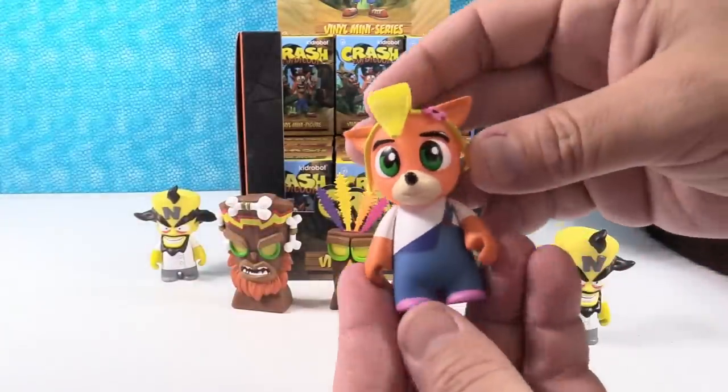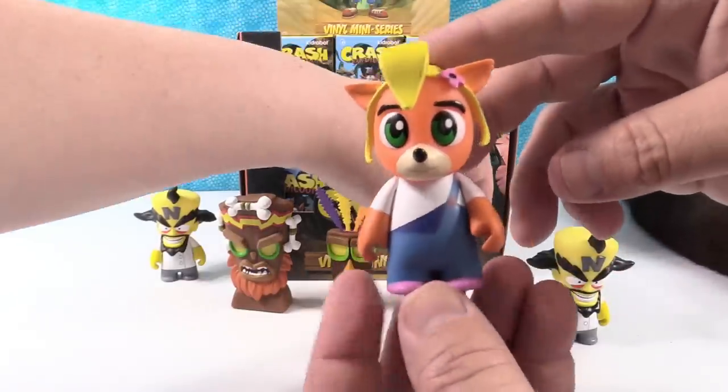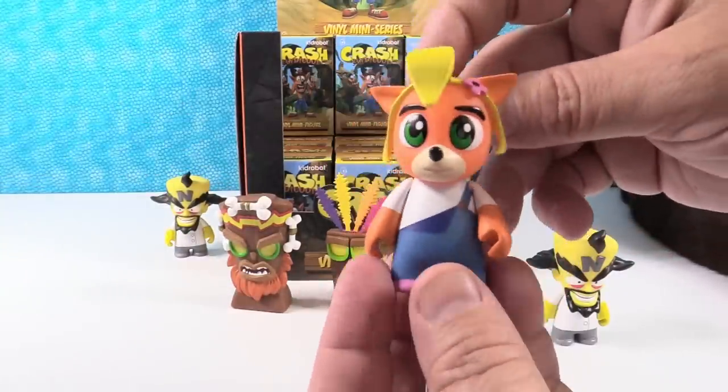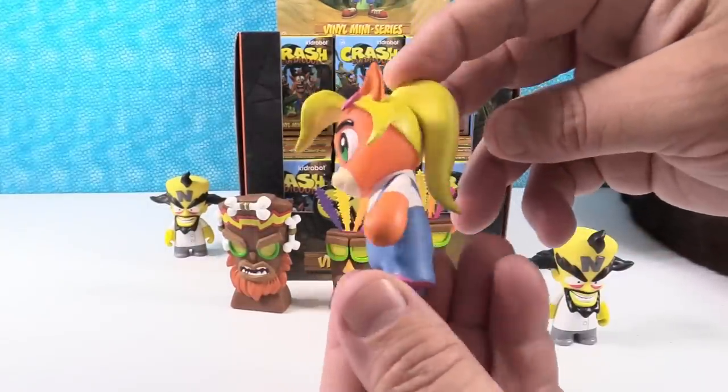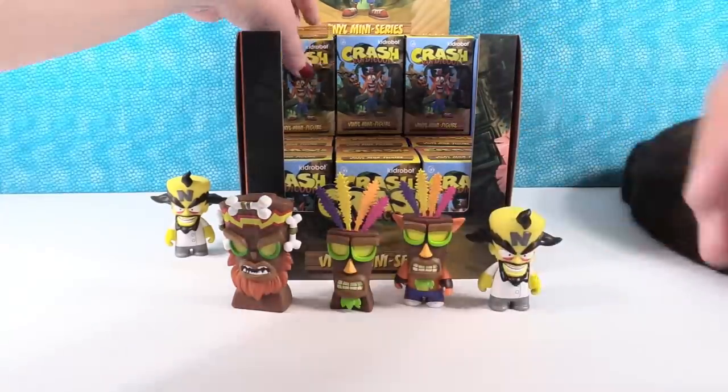Hey, Coco! She's cute. She's wearing the overalls with the one flap down, which was popular at some point - should never have been, but it was for a while. Coco Bandicoot and she's got a little flower in her hair. Very cute. She's awesome.